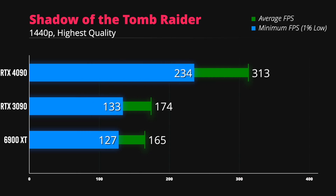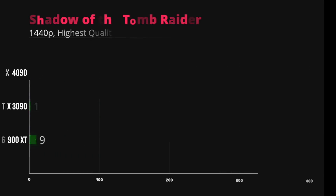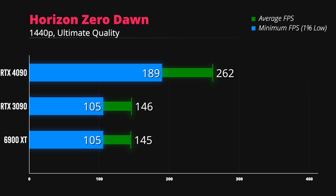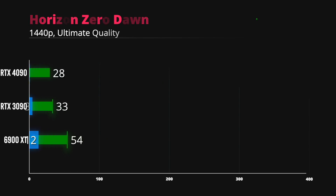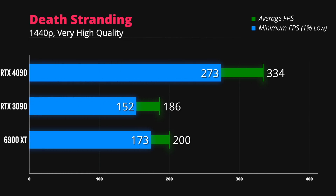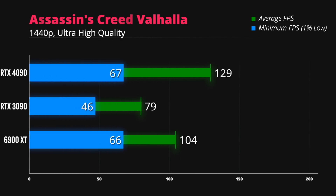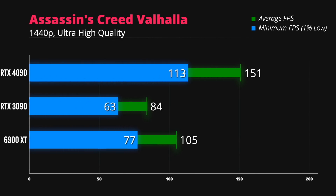For those who already own or plan to buy a 1440p 240Hz monitor, the RTX 4090 will be a welcome upgrade. You should be able to max out graphics settings in older AAA games such as Shadow of the Tomb Raider, Horizon Zero Dawn, and Death Stranding while running at above 240 FPS, as long as the game engine and CPU can handle it. Unfortunately, the RTX 4090 will still not be enough to reach that 240 FPS sweet spot in GPU-demanding titles, with Assassin's Creed Valhalla being the worst offender.